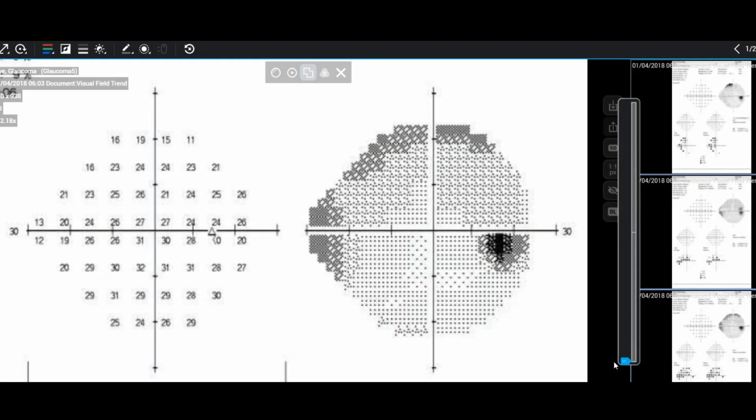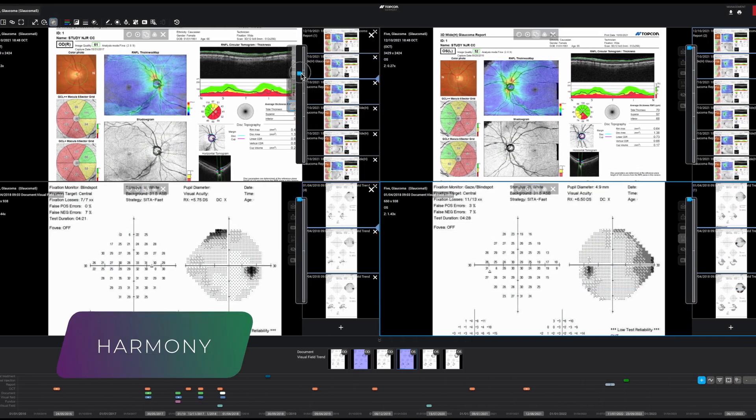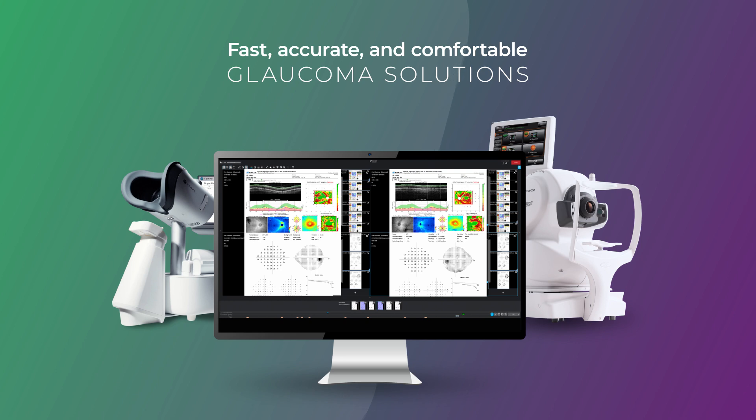Improve your clinical workflow, back up your data, and integrate all of it with TopCon's Harmony clinical data management software. Empower your practice and enhance the patient experience with TopCon's fast, accurate, and comfortable glaucoma solutions.